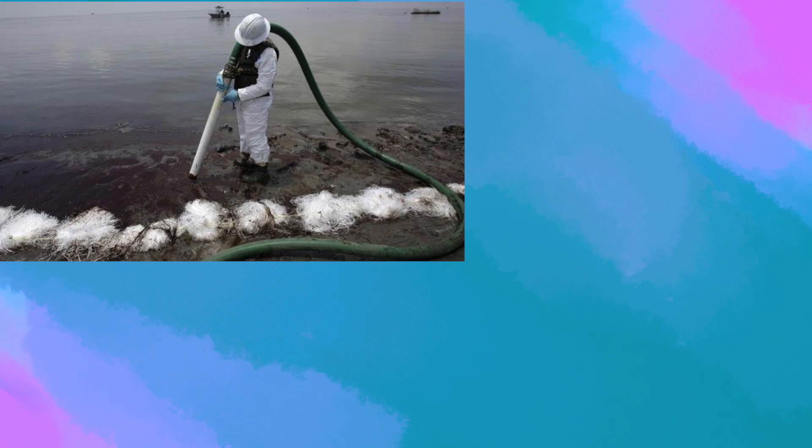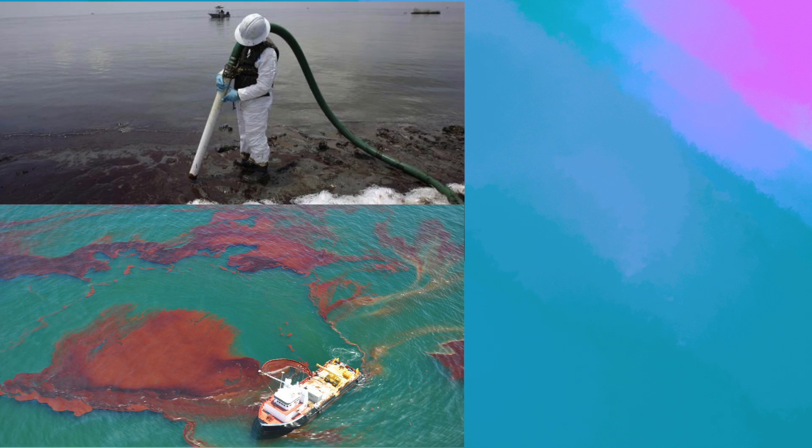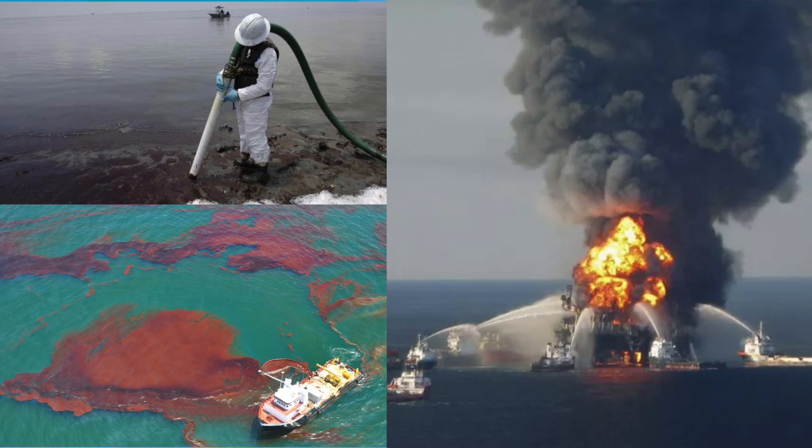Oil spills are incredibly difficult to clean. Common methods of cleaning up oil spills include vacuum trucks soaking up the oil, skimmers scooping up the oil, and fires to burn off the oil. These can be used to minimize damage and clean up the mess, but they are not entirely effective, and many animals are still harmed with every oil spill.